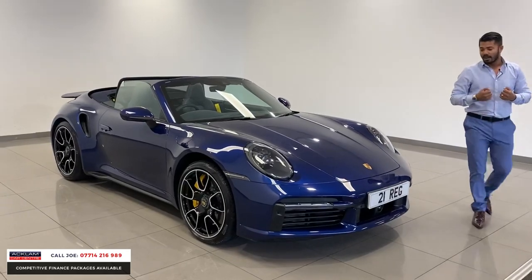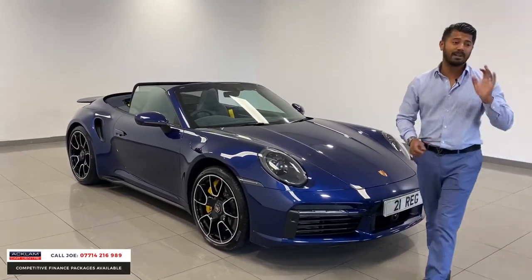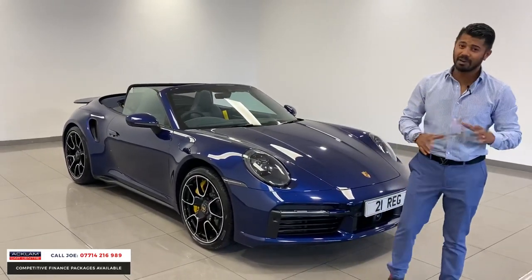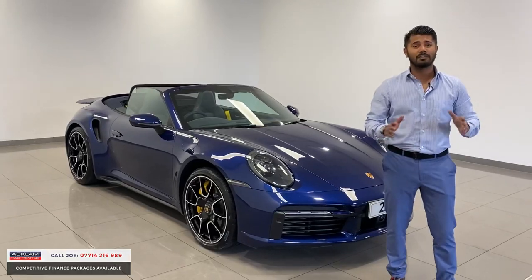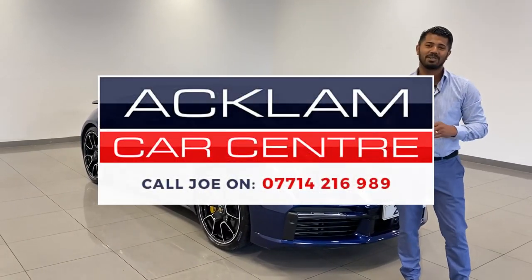This car has just arrived and is available now. We've also got just over a million pounds worth of cars coming in today — some very interesting ones. Give us a call if there's anything in particular you want, but this one is not to be missed. Thanks for watching.